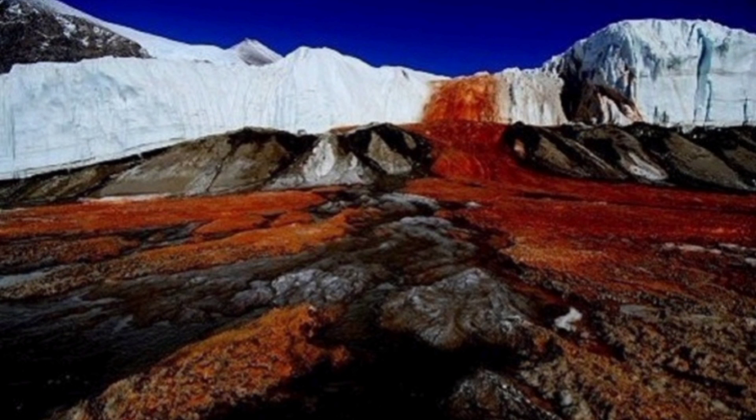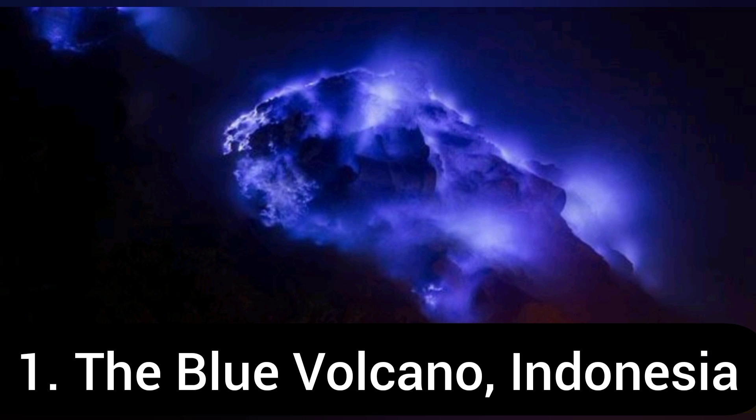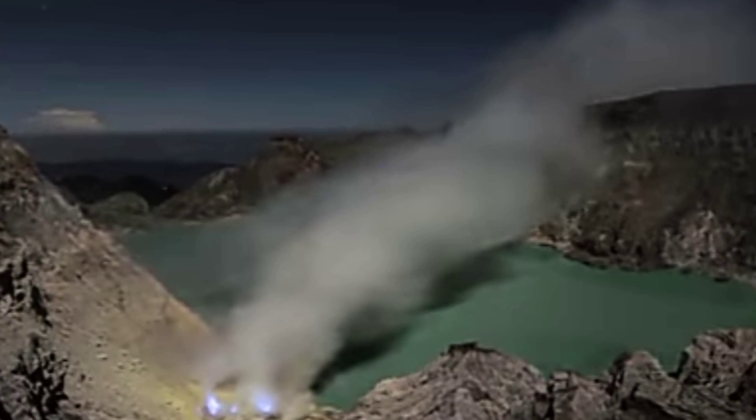Next comes the one you have all been waiting for right from the beginning of this video: the blue volcano of Indonesia. Its actual name is the Ijen Volcano. The complex is a group of composite volcanoes located on the border between Banyuwangi Regency and Bondowoso Regency of East Java. It is known for its blue fire, acidic crater lake, and labor-intensive sulphur mining. The blue fire is burnt sulphuric gas which emerges from cracks at temperatures up to 600 degrees Celsius, and the flames can be up to 5 meters high. Some of the gas condenses to liquid and is still ignited.